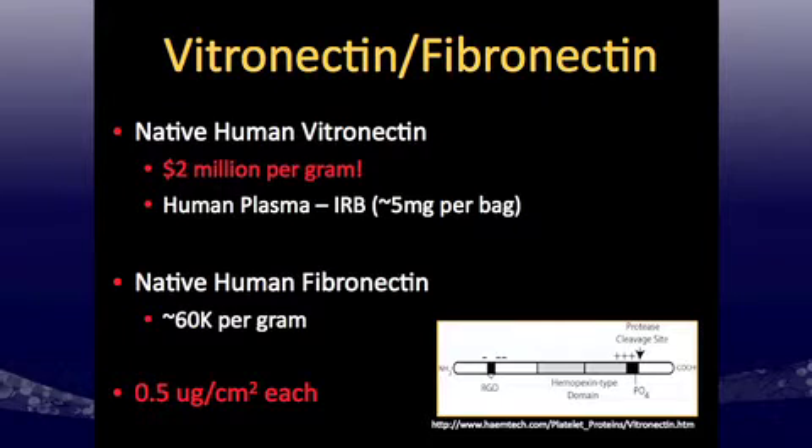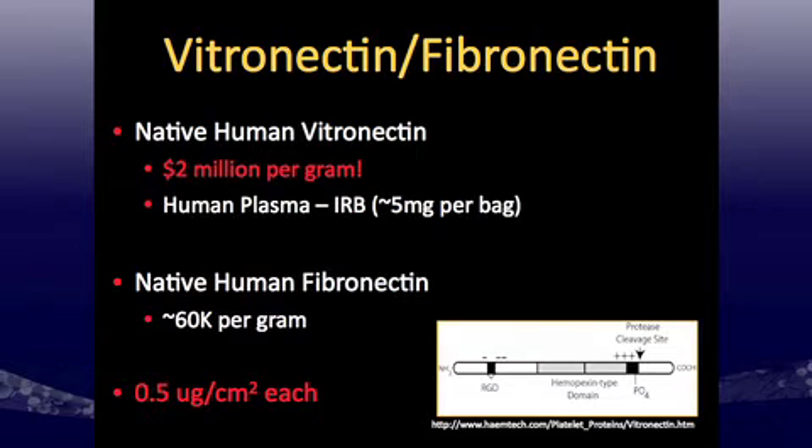Native human vitronectin costs commercially $2 million per gram — for those who've seen the movie Avatar, that's more expensive than unobtainium, and I'm not flying to Pandora for this. So I figured out how to get it myself through a simple protein column isolation procedure, obtaining human plasma from the blood bank at the University of Southern California. After the IRB, you get about 5 milligrams per bag, and we've got about 100 milligrams stocked up.